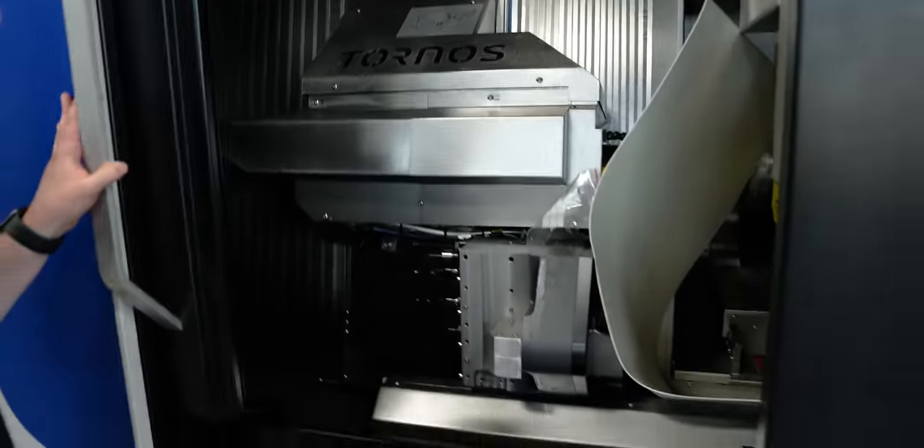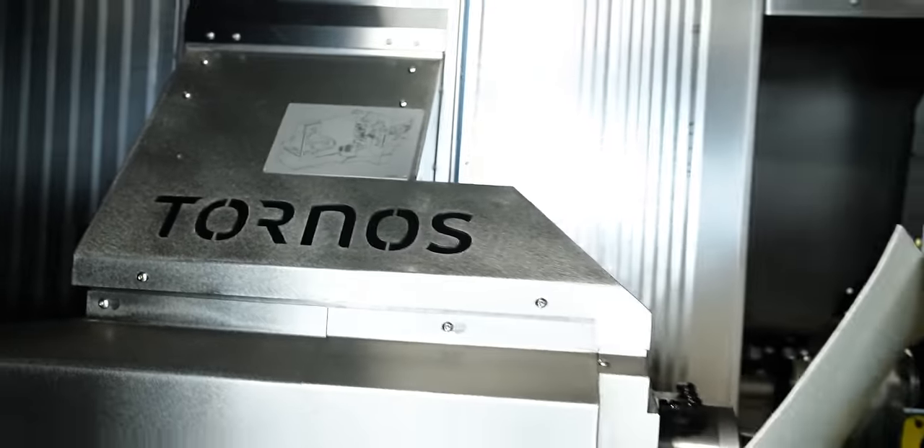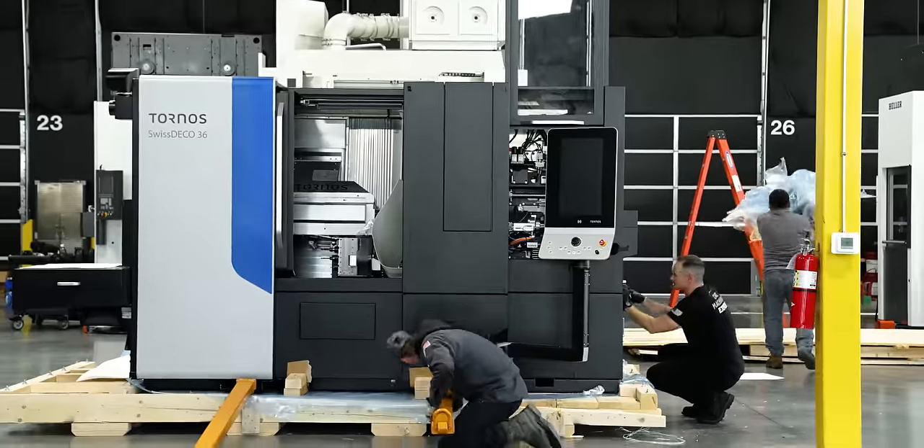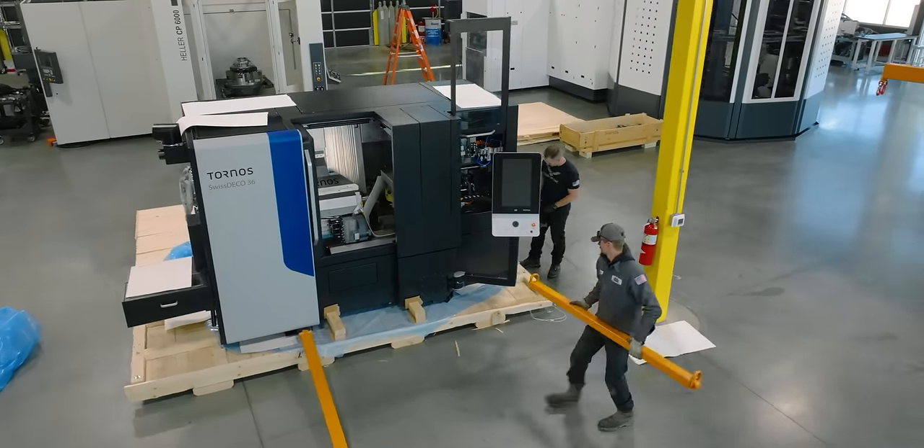Look at that turret. Everything I've seen so far — you can just tell when you walk up to something. It's like when you look at a nicely made piece of jewelry. When you walk up to that machine, you can tell — you're looking at the nicest Swiss machine on the planet.